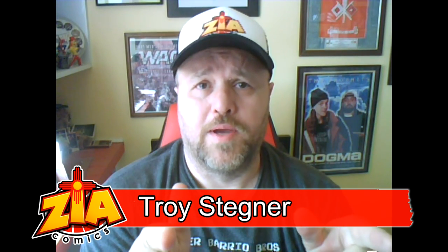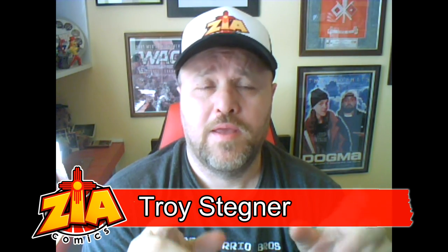Troy from Zia Comics here with another one of my travelogues, still in Abu Dhabi. This one is going to be the Sheikh Zayed Mosque, also known as the White Mosque.